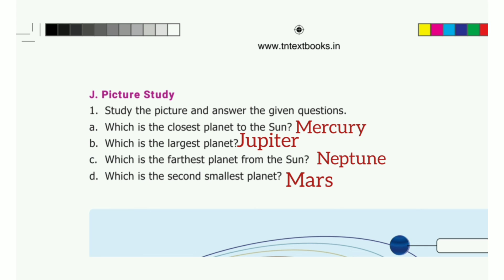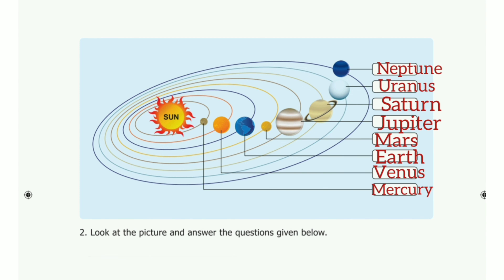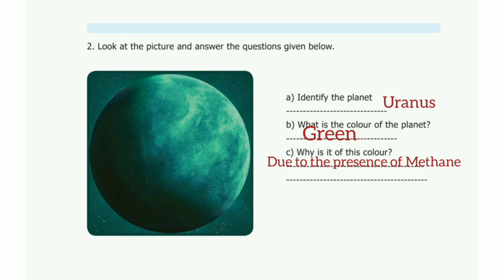Picture study. First one answer: Mercury. Second one answer: Jupiter. Third one answer: Neptune. Fourth one answer: Mars. Then look at the picture and answer the questions. First one: identify the planet — the answer is Uranus. Second one: what is the color of the planet? The answer is green.